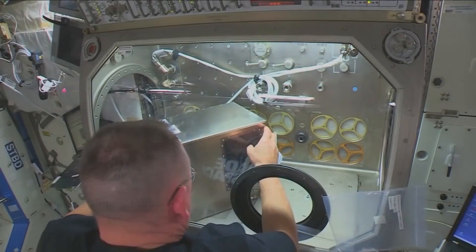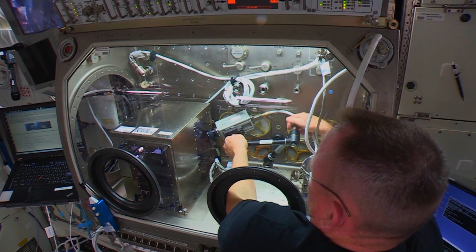When we started Made in Space, the vision was that one day anything in space could be made in space. About a year and a half ago, we launched 3D Print, which is the very first manufacturing device that's ever successfully operated off the face of the planet. We used that initial 3D printer as a technology demonstrator to learn about 3D printing in microgravity.